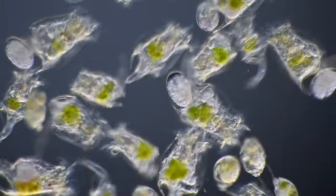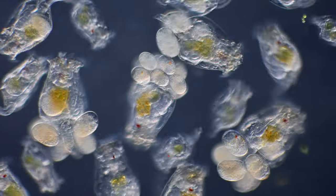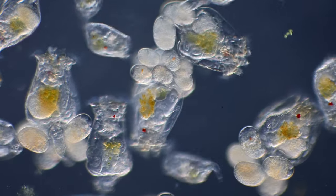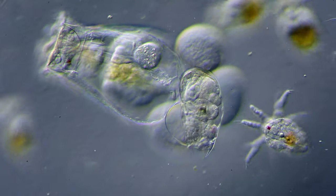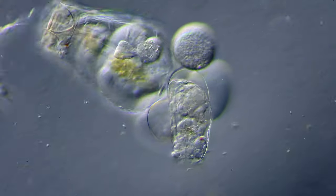When the conditions are so good for the rotifers, they are able to reproduce very fast and more than once in their relatively short lifespan. So most of the animals carry around one or more eggs. Here we can see one of the eggs hatching.